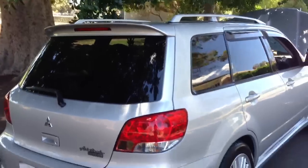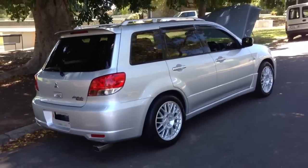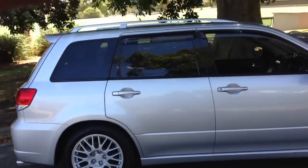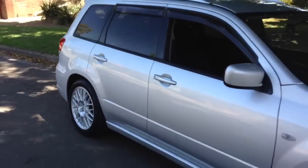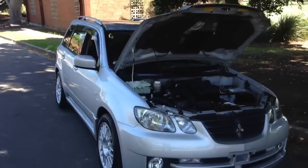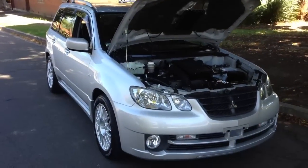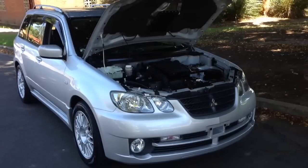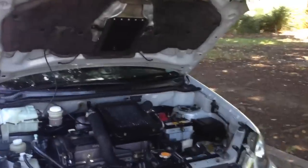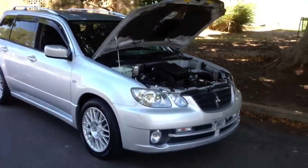Come and see us at Edward Lees if you'd like to look at this Mitsubishi Airtrek. Our number is 02 9744 0539. Call us or visit our website for more information on the price — the website is www.edwardlees.com.au. Say g'day — that's my ugly mug there. Phil Lee. Thanks for watching this video. Signing off — Phil Lee from Edward Lees.